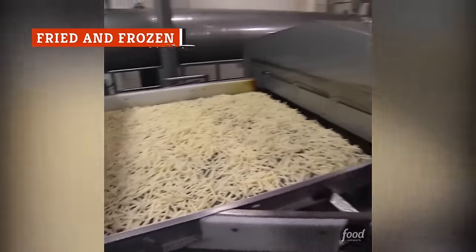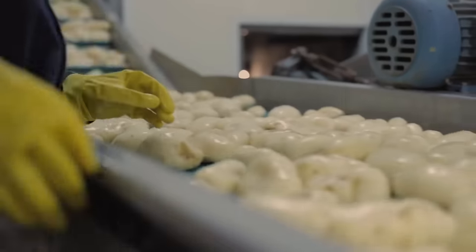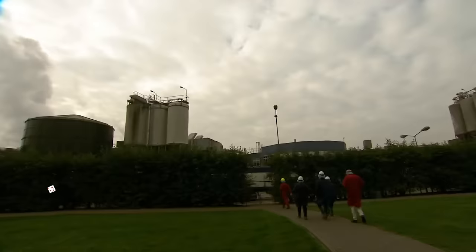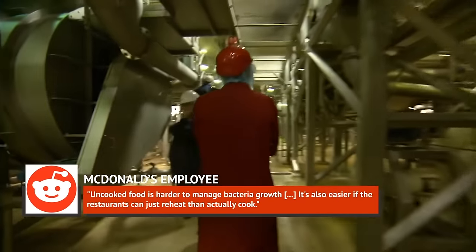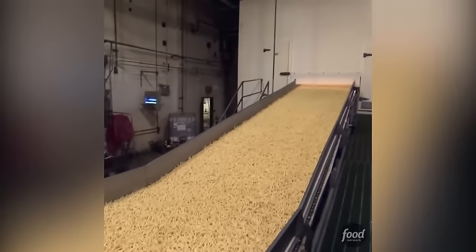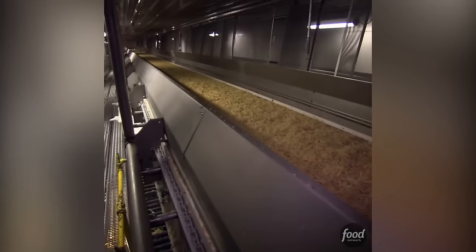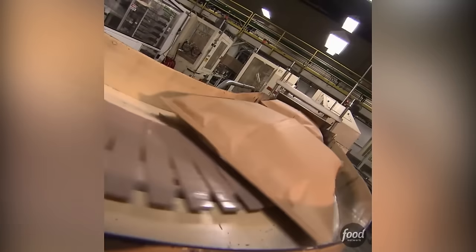Once the fries are cut and bathed, they're partially fried at the factory to speed up the cooking process later on once they arrive in stores. According to one McDonald's factory employee's AMA on Reddit, the processing is all part of setting the store up for success — uncooked food is harder to manage for bacteria growth, and it's also easier if the restaurants can just reheat than actually cook. The fries then travel about 50 yards through a flash-freezer tunnel to complete the process, which is crucial for their uniform appearance and storage.